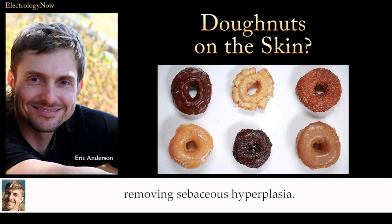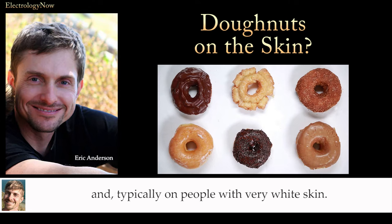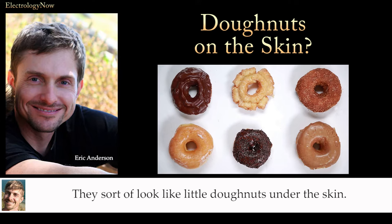I want to talk about removing sebaceous hyperplasia. These are benign skin growths, usually found on the forehead, nose, or cheeks, and typically on people with very white skin. They sort of look like little donuts under the skin.